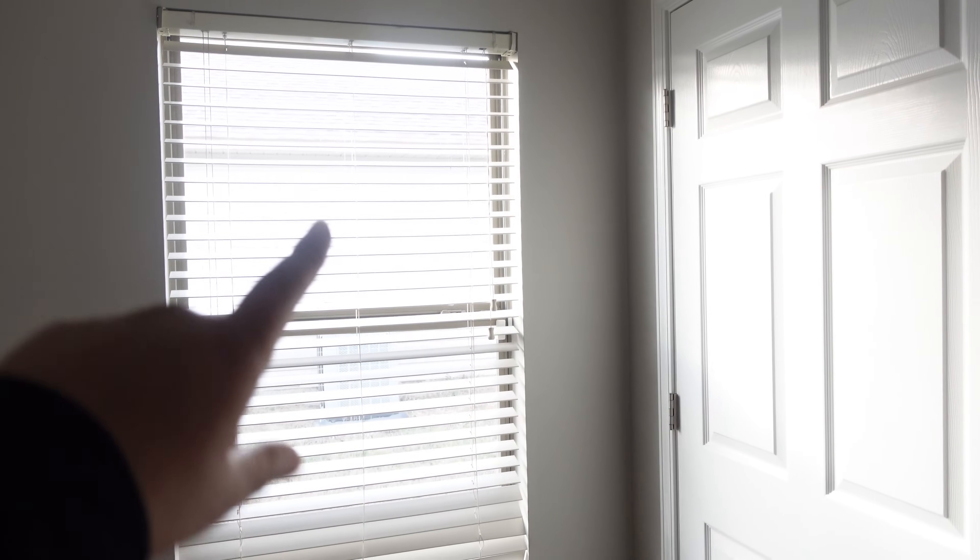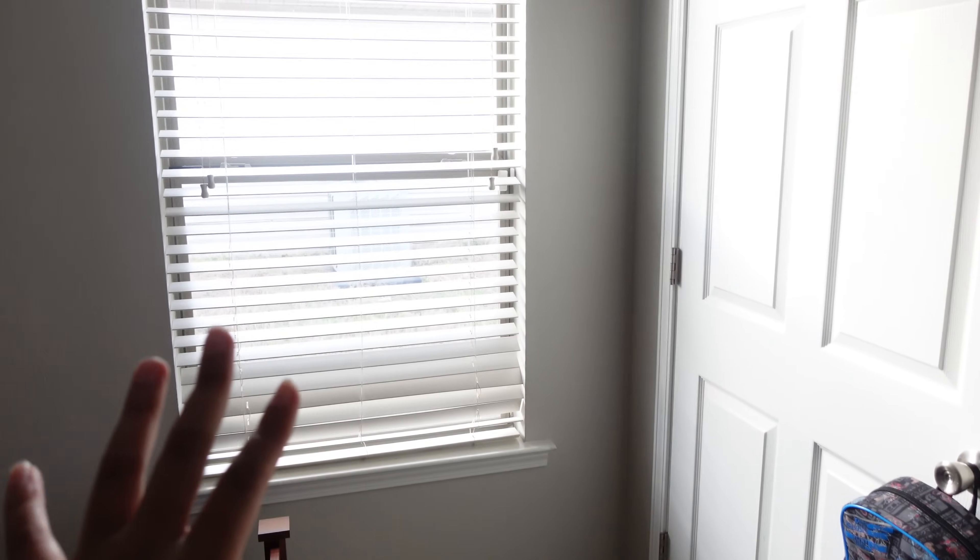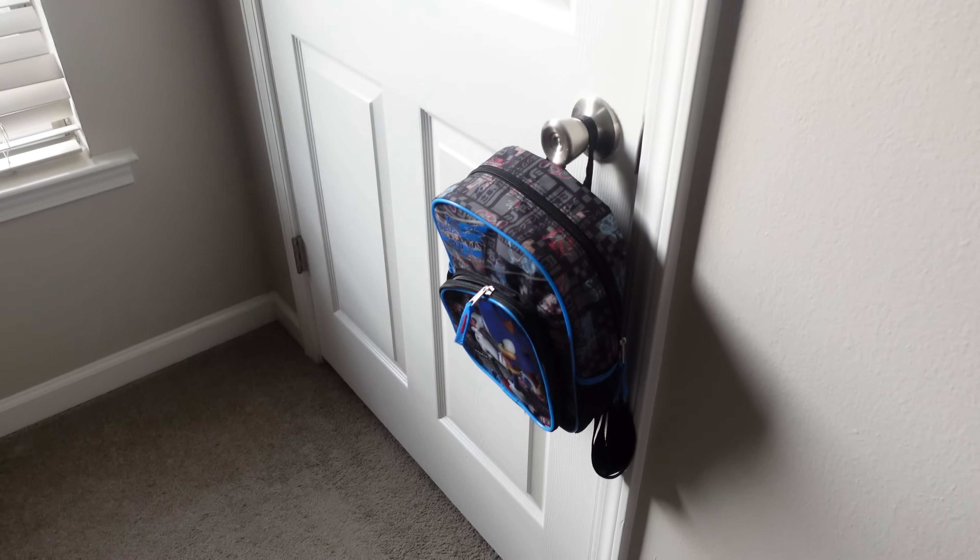I thought about painting the walls blue or something, but I don't think we're going to be here long enough to worry about that. So I'll just get him some blinds — or curtains actually — maybe some Sonic the Hedgehog or a solid blue, and then I think we will be good to go.